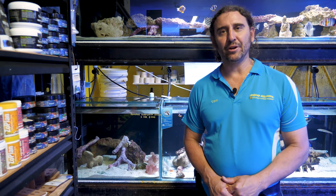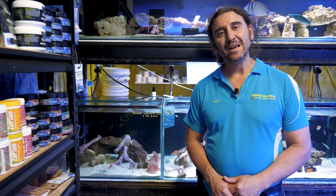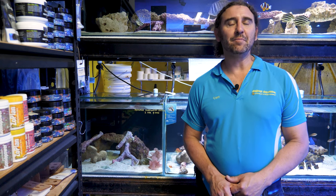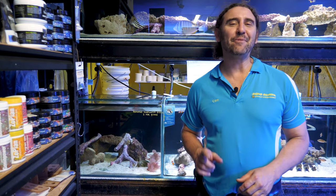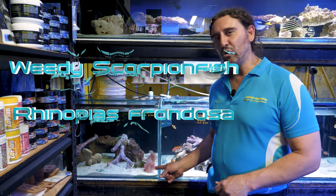G'day reefers, welcome to Gallery Aquatica TV, I'm Kevin the Fish Guy. Today's fish feature is on one of the most unusual, hard to see, beautiful and rare fish that we have ever had at Gallery Aquatica — the weedy scorpion fish.